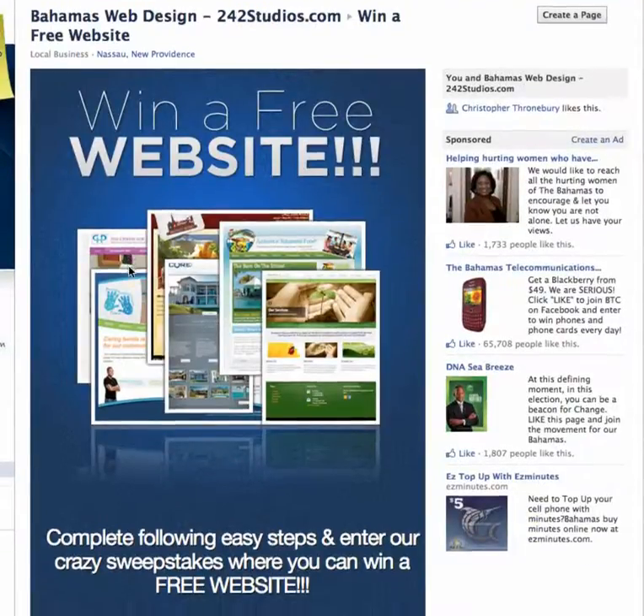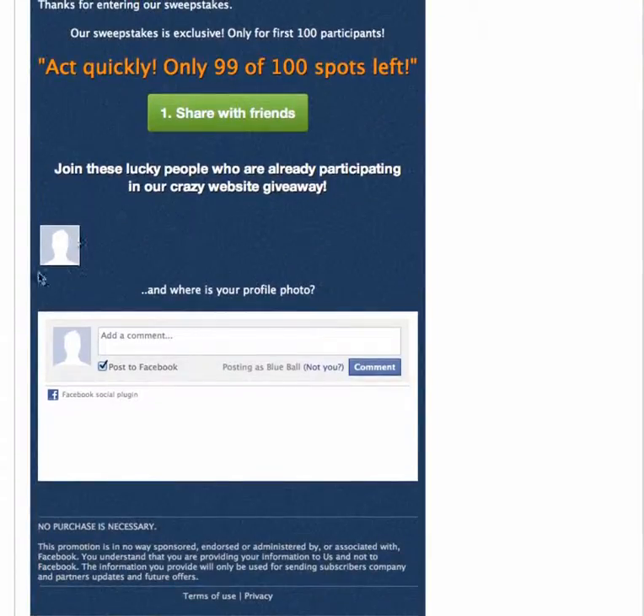Now you're entered to win. You'll see a picture of yourself here on the wall, so you're entered to win the free website. Go ahead and go through the three steps and you'll be entered to win. I'm going to be announcing the winner on the 19th or 20th of September. I'll do everything through email, so you don't have to worry about any annoying calls. Go ahead and sign up now. Thanks.